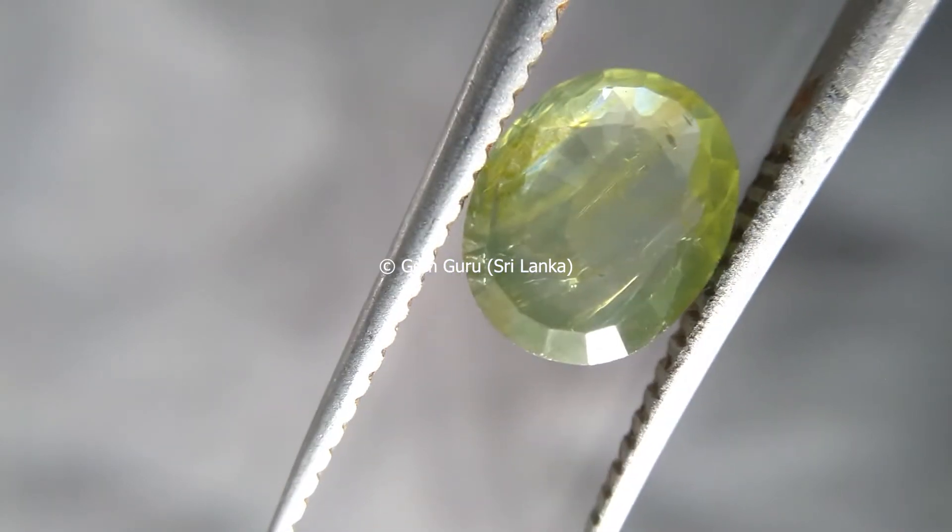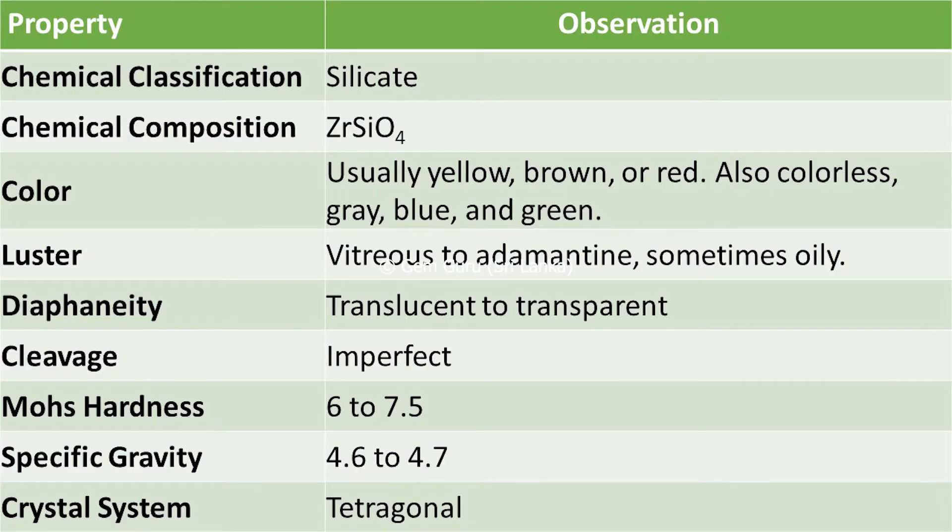Moving to the physical properties of zircon: it belongs to the silicate group with the chemical composition of zirconium silicate. The color is usually yellow, brown, or red. Colorless, gray, blue, and green are also possible in zircon.